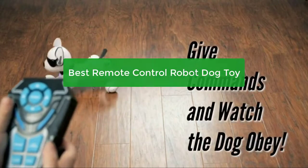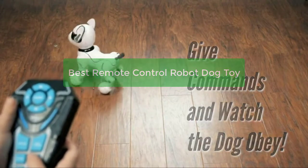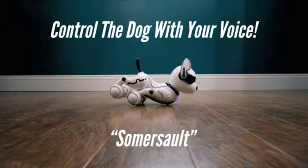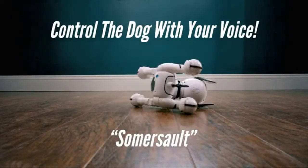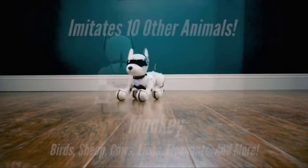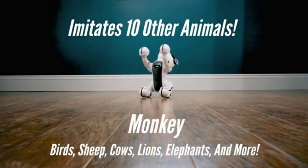Are you looking for a toy that your dog can play with wirelessly? If so, you'll want to check out the best remote-controlled robot dog toys. These toys are perfect for dogs who love to play fetch and have a range of up to 30 feet. Not only are they fun, but they're also a great way to keep them healthy and active. So let's get started.